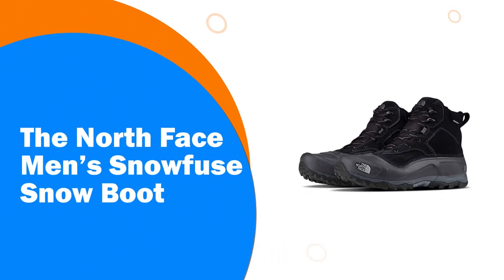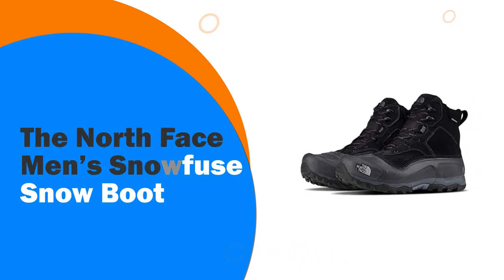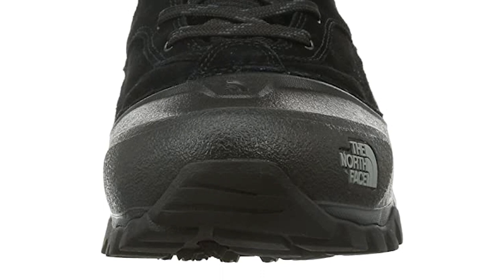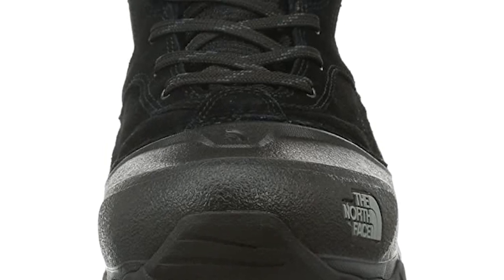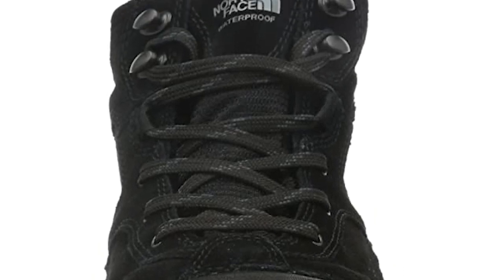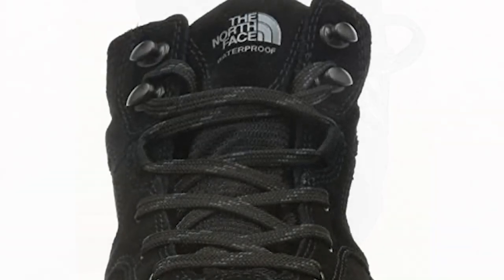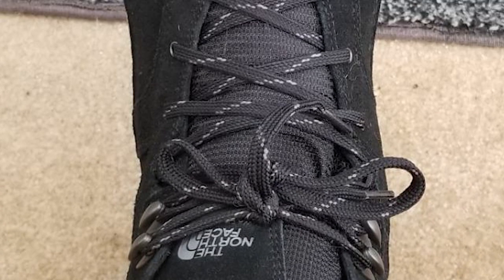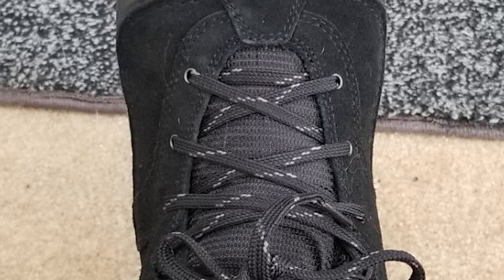Number 1: The North Face Men's Snowfuse Snow Boot. These extremely lightweight, flexible, and waterproof winter boots with protective EVA shells keep you light on your feet while navigating treacherous winter terrain. Key features include an approximate weight of one pound two ounces per half pair based on men's size 9, a waterproof BLC-compliant suede upper, and waterproof construction with 200g Heatseeker Insulation.